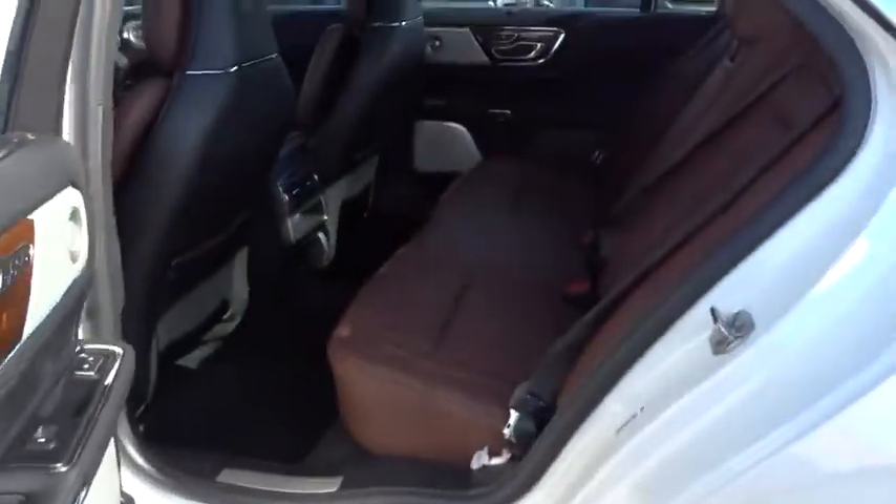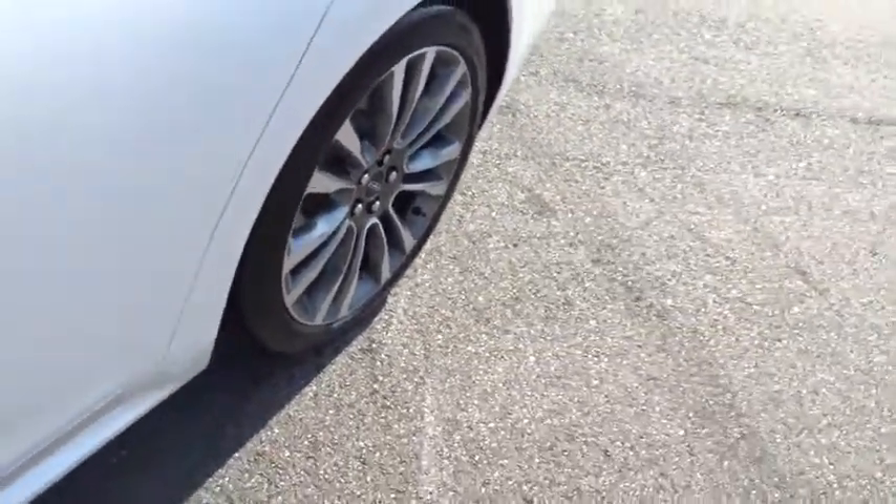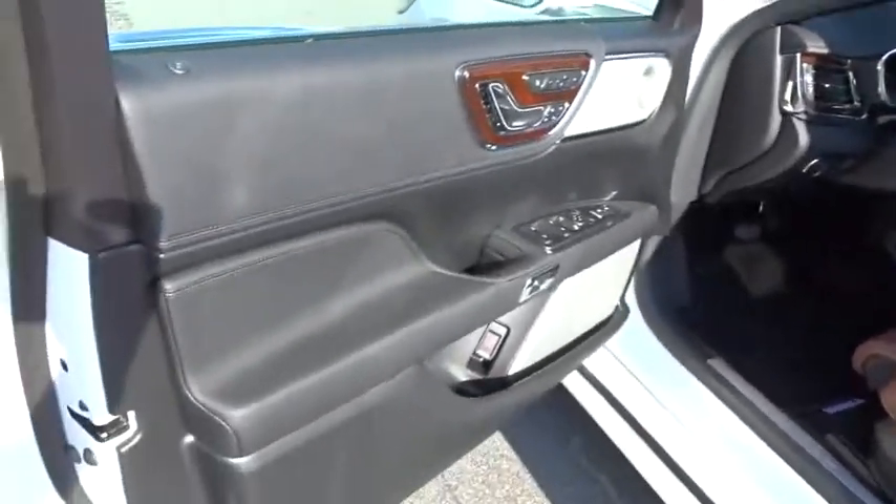Steering wheel audio control, power liftgate, lane departure warning, leather wrapped steering wheel, Bluetooth, dual airbags, alloy wheels, power steering, adjustable steering wheel, keyless start, auto-dimming rear view mirror.